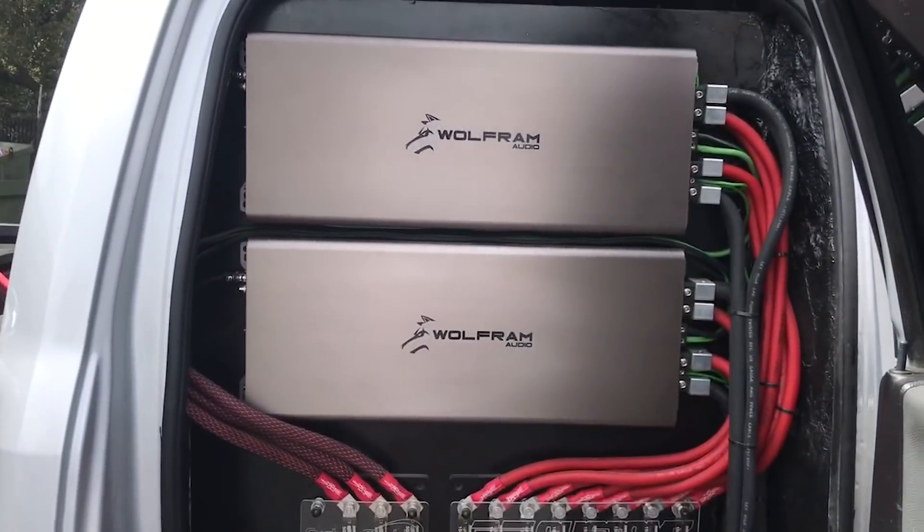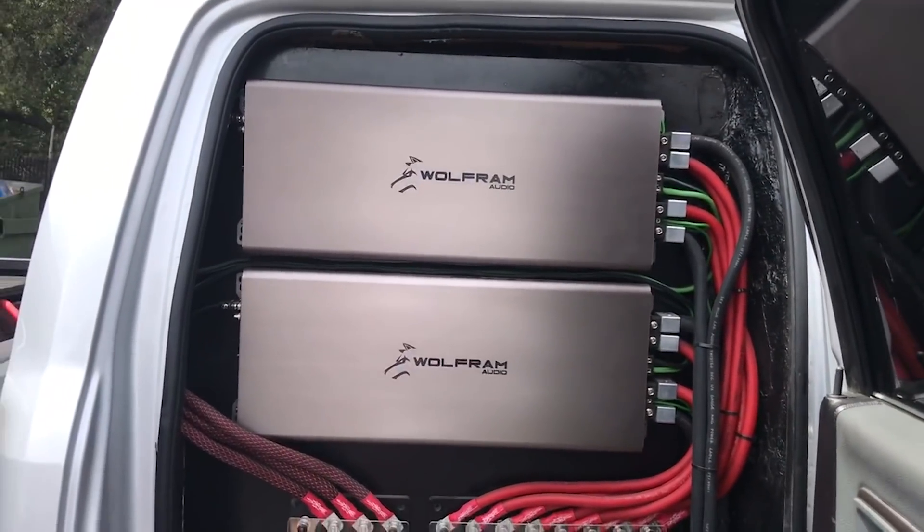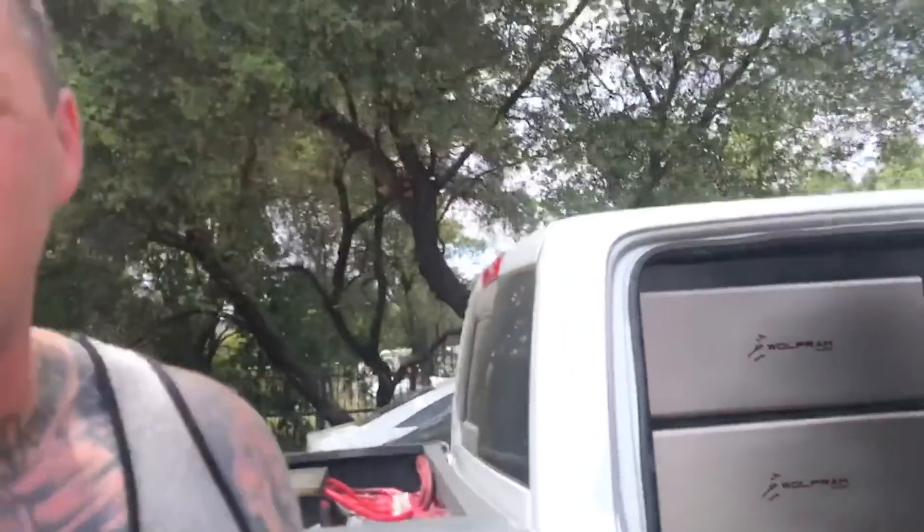I've got four Wolfram Audio 4500s wired at 0.5 ohm each, rise to one ohm exactly, clamped $19,500 from all four.